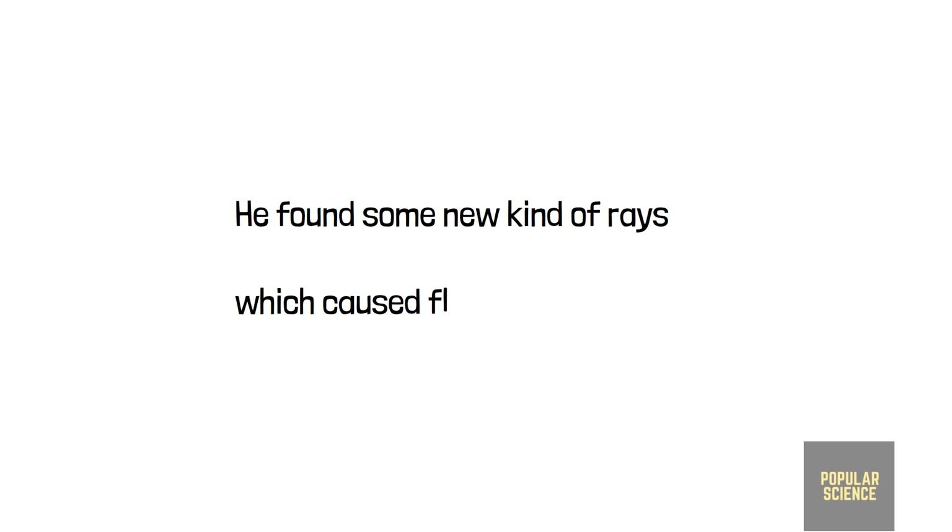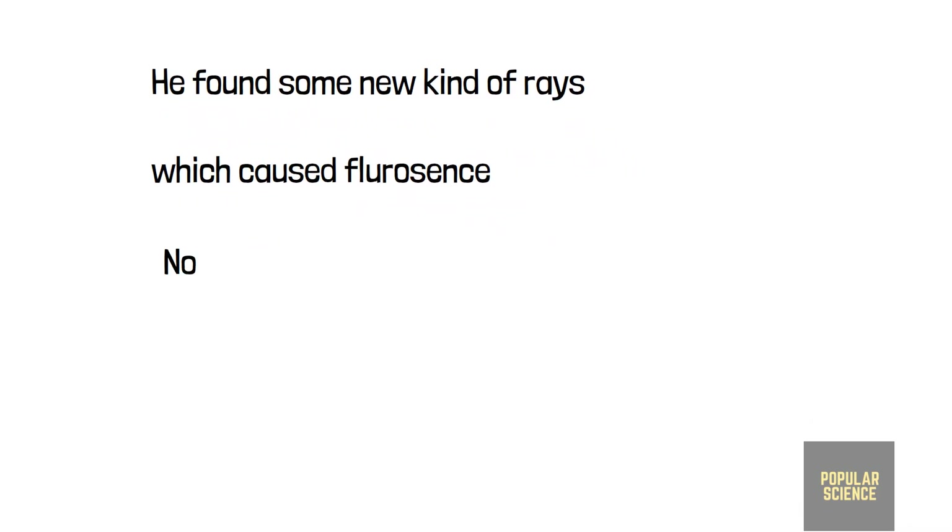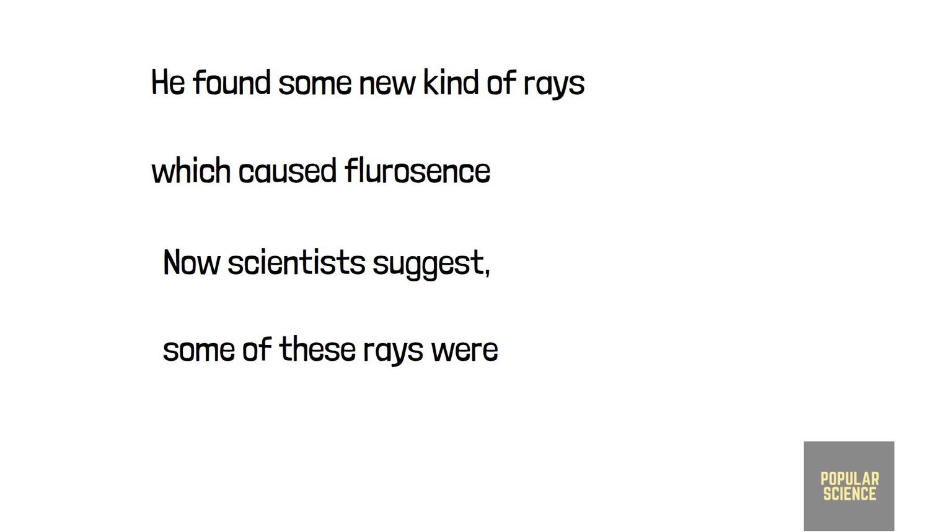He found some new kind of rays that came through, which caused fluorescence. He also measured the penetration power of these new rays, but he did not go further with his experiments. It has since been suggested that some of these rays were actually X-rays.